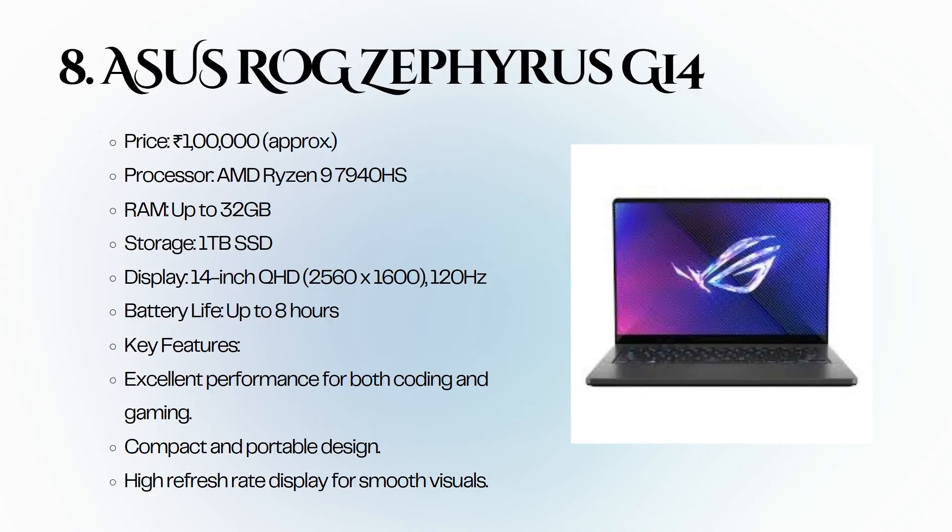Eighth is the ASUS ROG, priced at 1 lakh rupees. It features an AMD Ryzen 9 7940HS, up to 32 GB of RAM, and a 1 TB SSD. With a high refresh rate display, it is excellent for both coding and gaming.